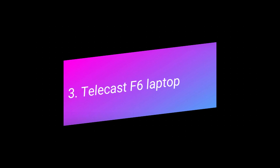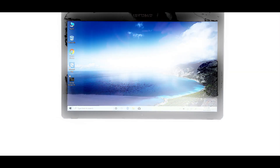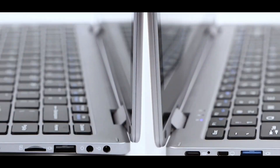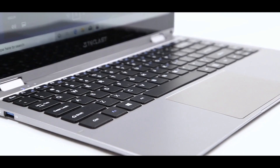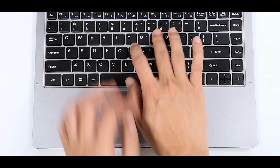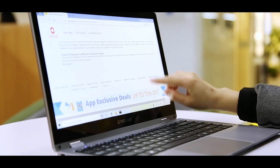Number three is the Telecast F6 laptop. It is a very nice laptop with an 8-inch display and 1.6 kg weight. You can insert a TF card, USB, and DC connector. It has a nice keyboard and also a touchscreen display.